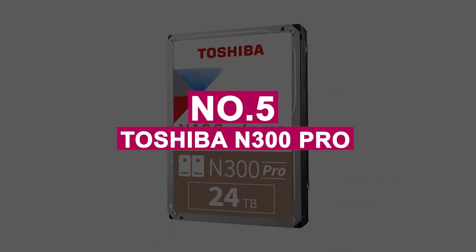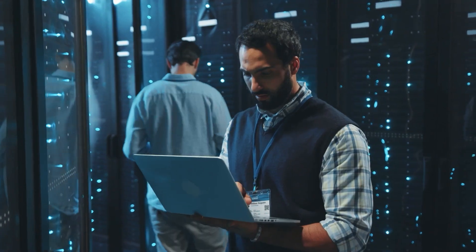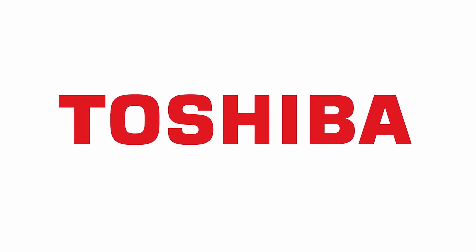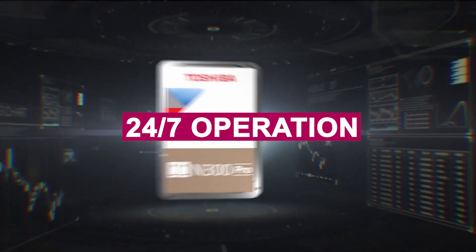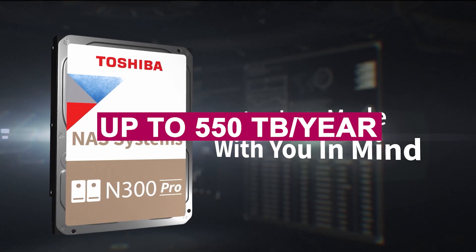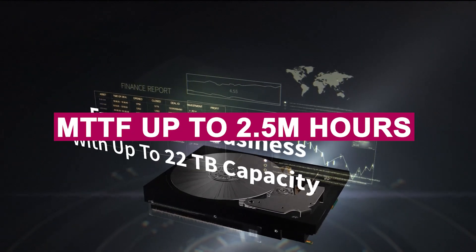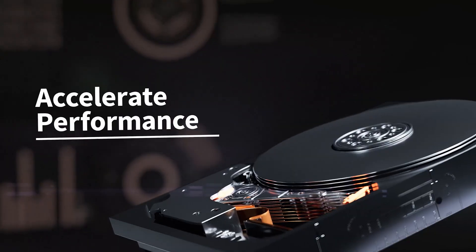Number 5: Toshiba N300 Pro. The Toshiba N300 Pro is a high-performance NAS hard drive purpose-built for medium to large business environments requiring round-the-clock reliability. Designed for NAS systems with up to 24 bays, it supports 24/7 operation, offering an impressive workload rate of up to 550 terabytes per year and MTTF up to 2.5 million hours, making it ideal for high-intensity multi-user data operations.